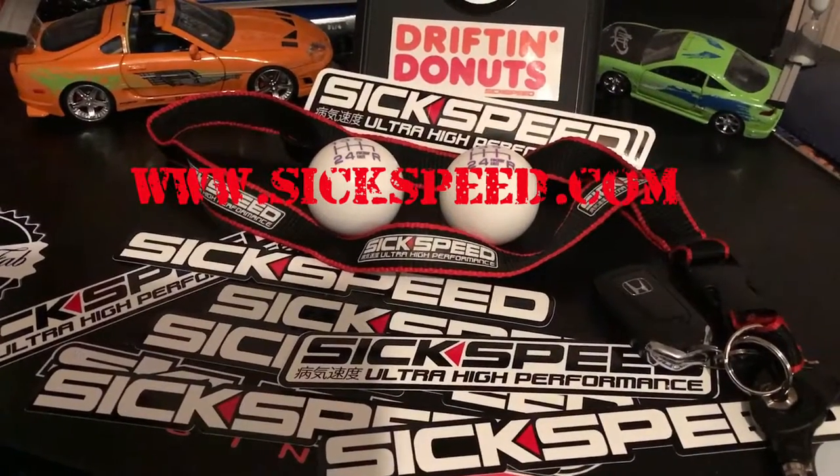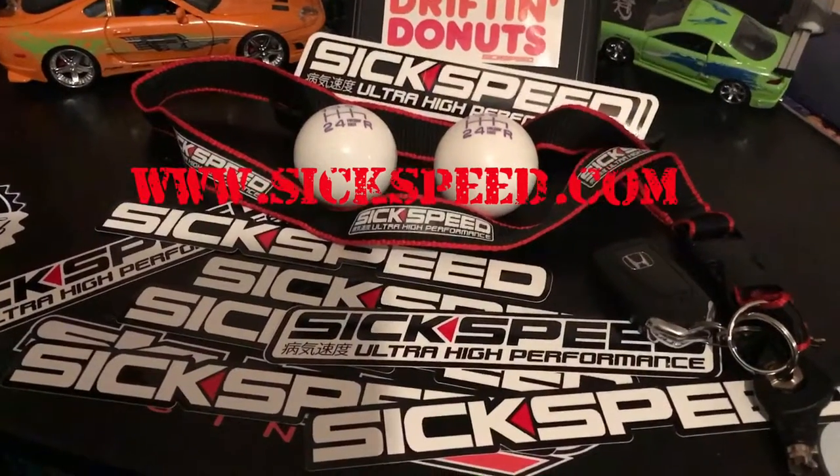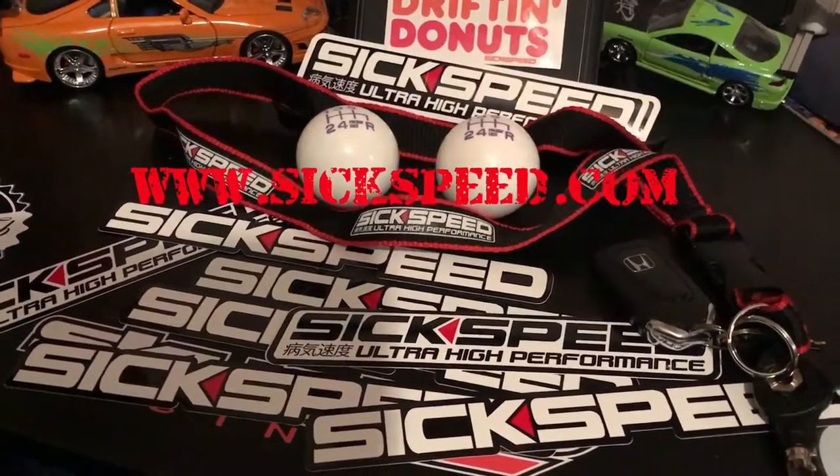Hey guys, if you don't mind do me a huge favor — go check out sixspeed.com, they are my first sponsor. Go check out all their great products, thanks again guys.